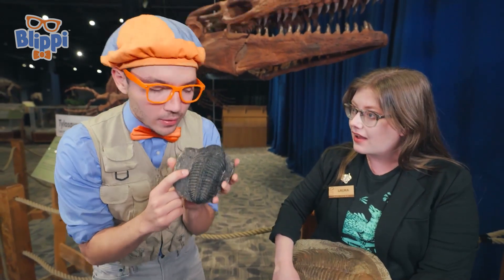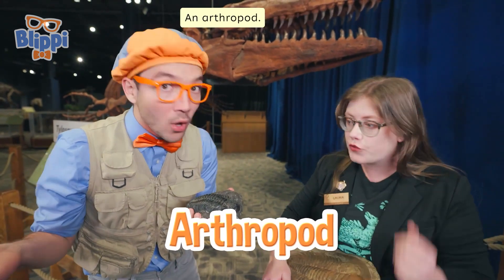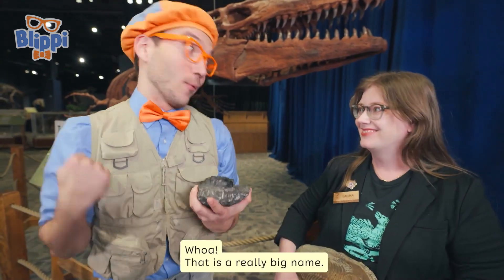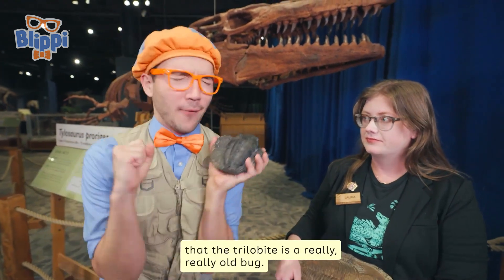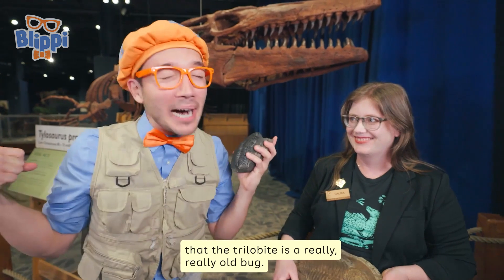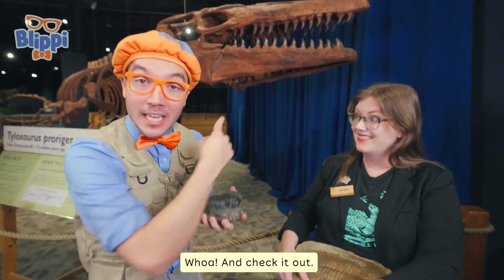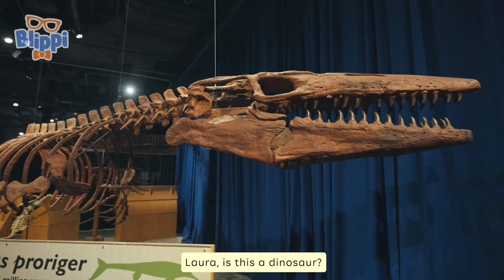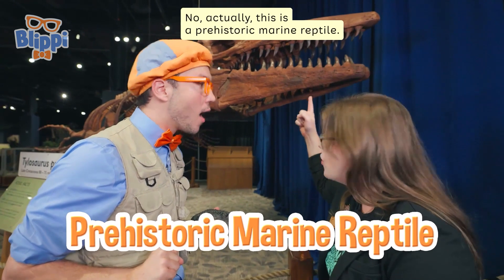This isn't a dinosaur. A trilobite is an arthropod — an arthropod. That is a really big name. But it just means that the trilobite is a really, really old bug. And check it out, Laura — is this a dinosaur? No, actually this is a prehistoric marine reptile.